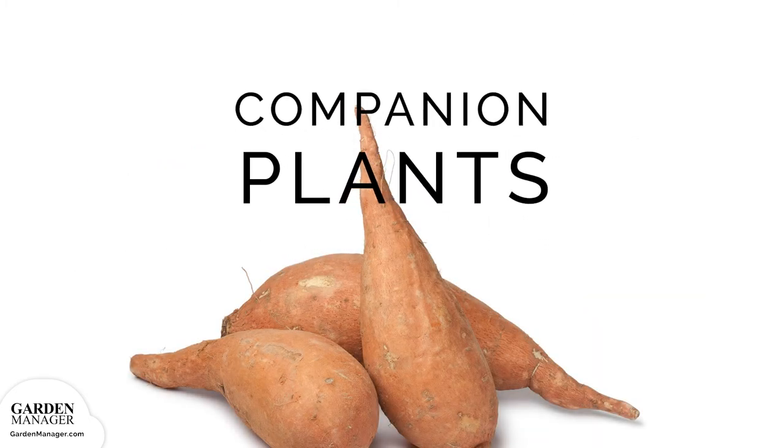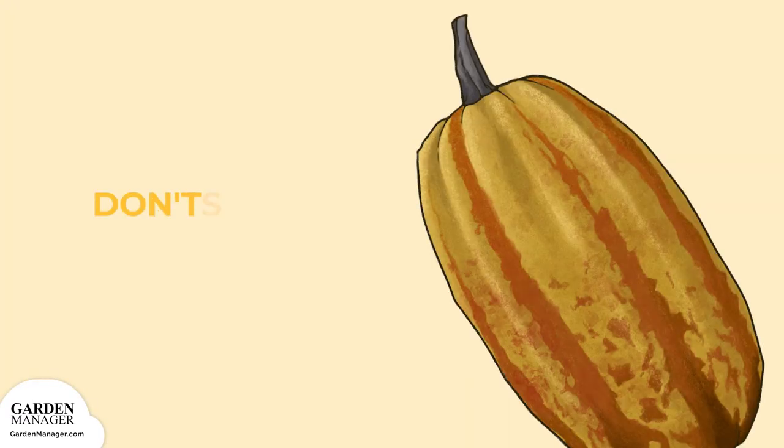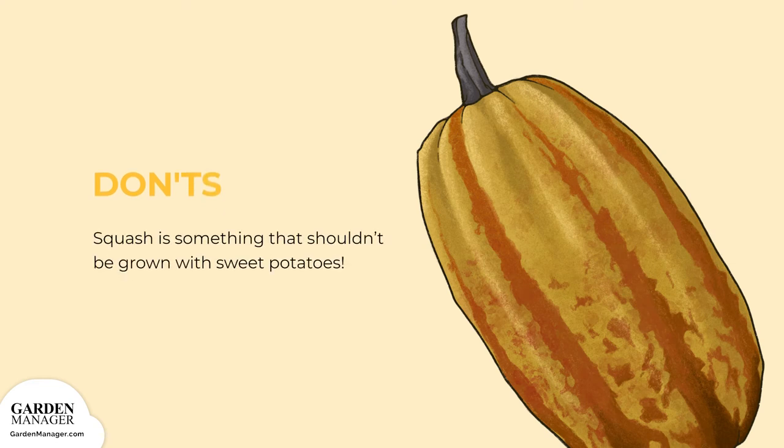Companion Plants — Dos and Don'ts: As a rule of thumb, root vegetables like parsnips and beets are good companions for sweet potatoes. Dill, thyme, and corn are other great companions. Squash is something that shouldn't be grown with sweet potatoes.